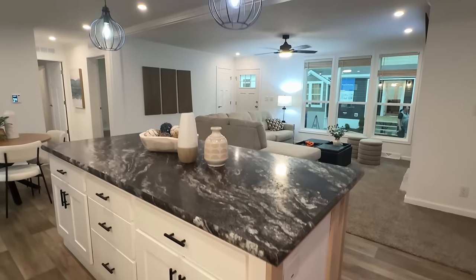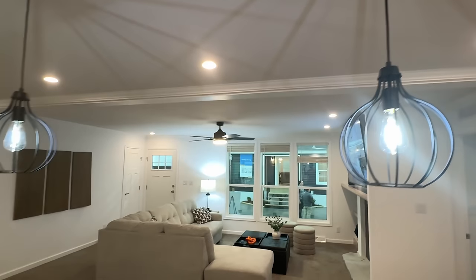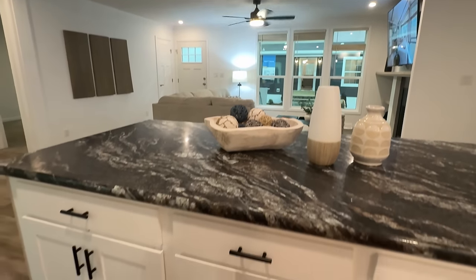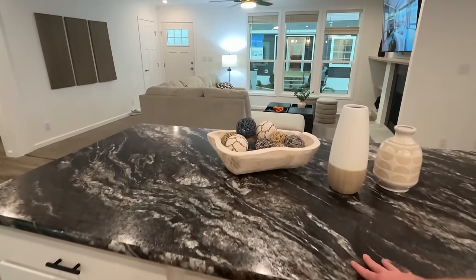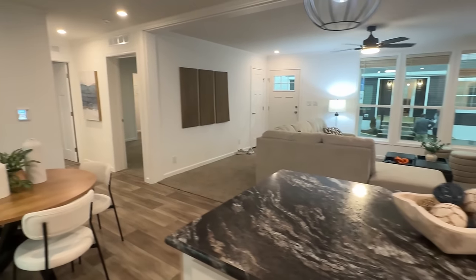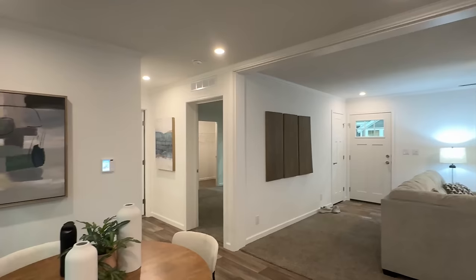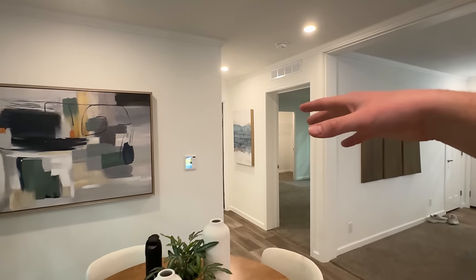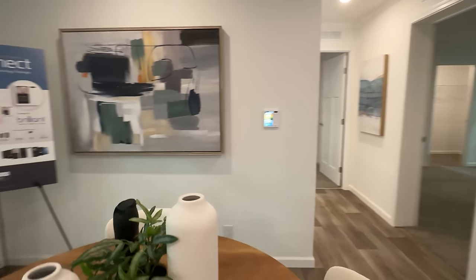This house is around 1,500 square feet. We've got the different countertops here — same canvas though on the kitchen island. Let's hit the dining spot and look at the bedrooms, and then we'll go back to the outdoor living space.